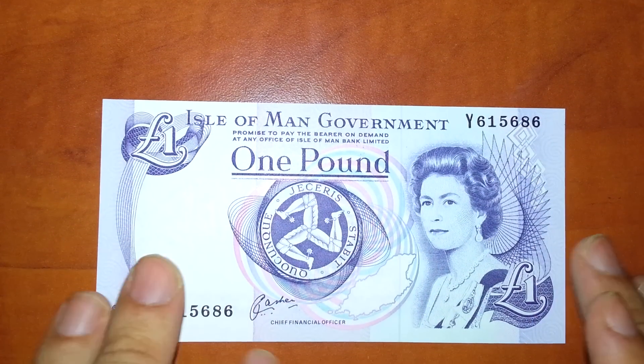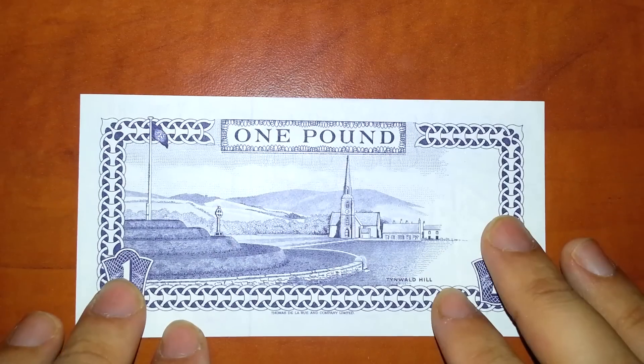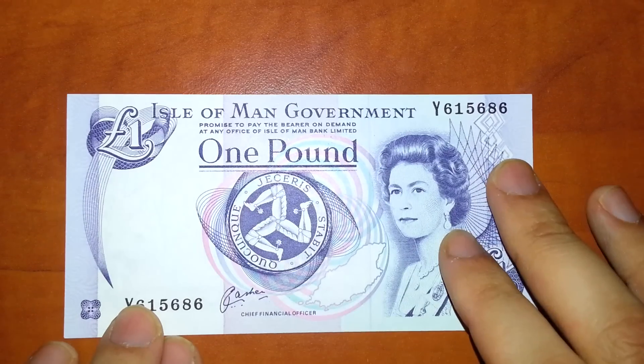Isle of Man — a little island between England and Ireland. It's not a part of Great Britain but still under England.